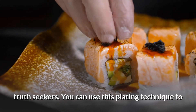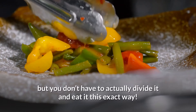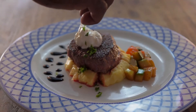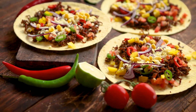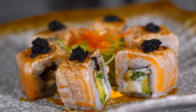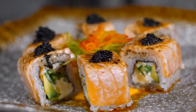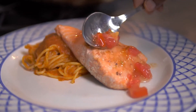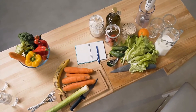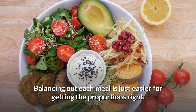Truth Seekers, you can use this plating technique to visualize the quantities of food you should be having, but you don't have to actually divide and eat it this exact way — if you only eat like that it can become quite boring. You can eat a burrito and still make it a balanced meal, as long as you respect the proportions. You can also eat a full dish that regroups all the different food groups and nutrients you need. It can sometimes be hard to make every meal perfectly balanced, so it's okay to balance out your entire day of eating instead of each individual meal.